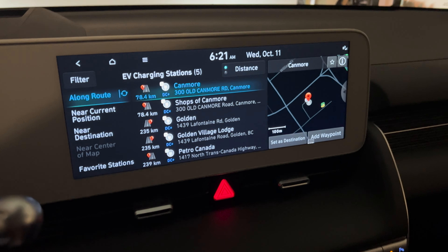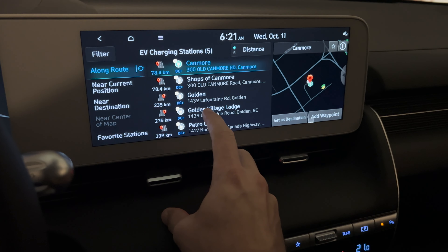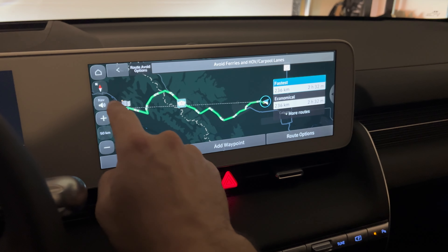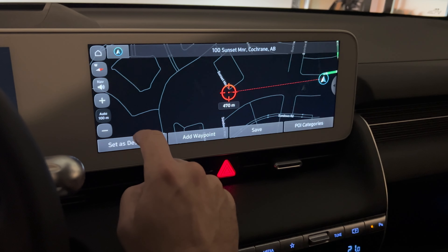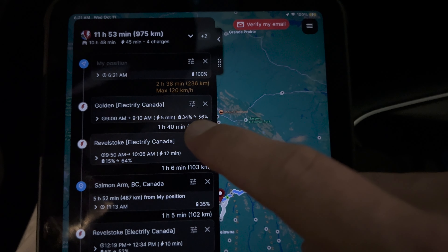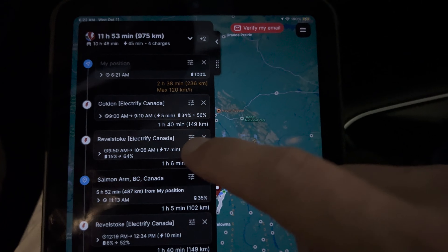The navigation is suggesting stations in Canmore and Golden. I can see the Electrify Canada station here - I'll set it as a destination, but actually I don't want the car to precondition closer to Golden and waste battery. Using ABRP with the long range Ioniq 5 setting, it's planning a charge in Golden and says I'll arrive with 34%.